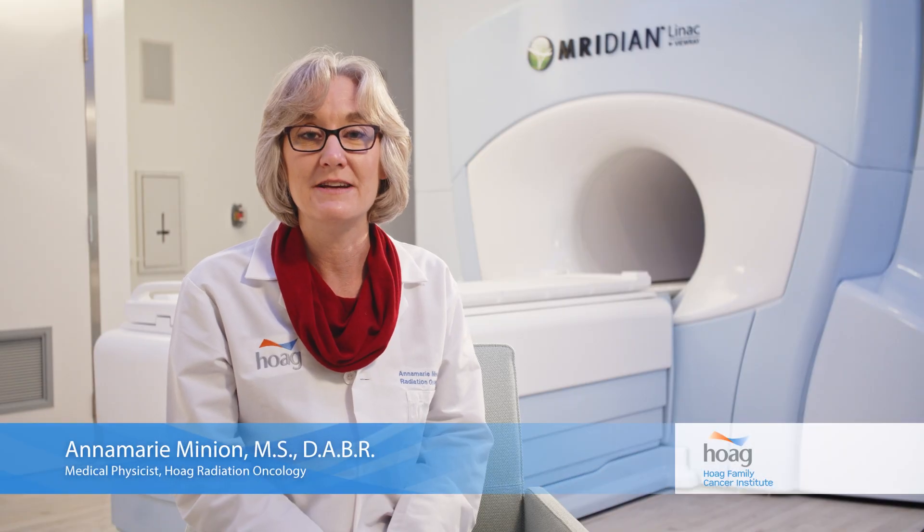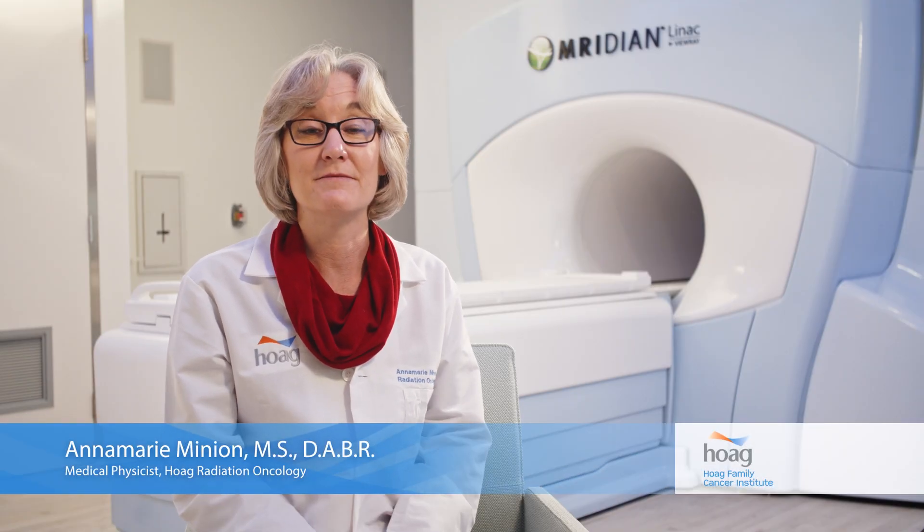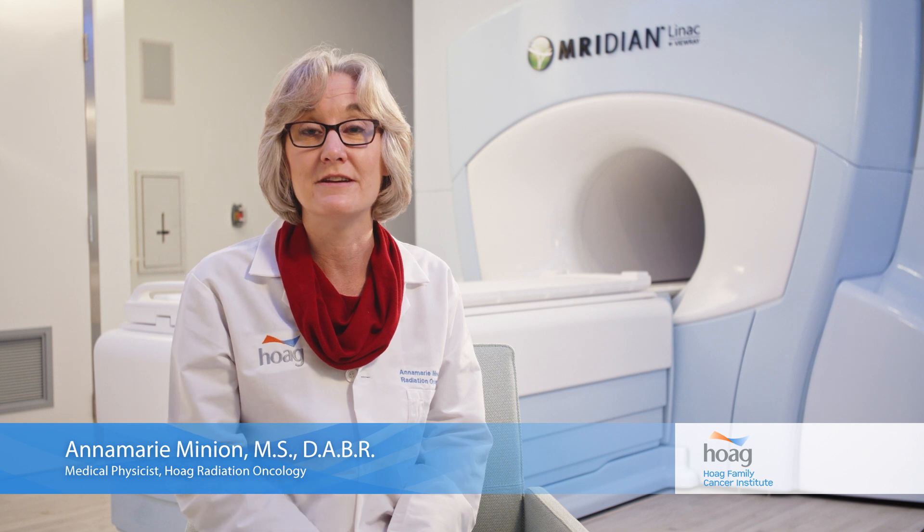I'm excited to be at Hoag and I've stayed here this long because I've always gotten the opportunity to work with the equipment and for the patients that are on the forefront and are new to the field. It's really exciting to be a part of that in so many ways over so many years, and this is just like the icing on the cake right now.